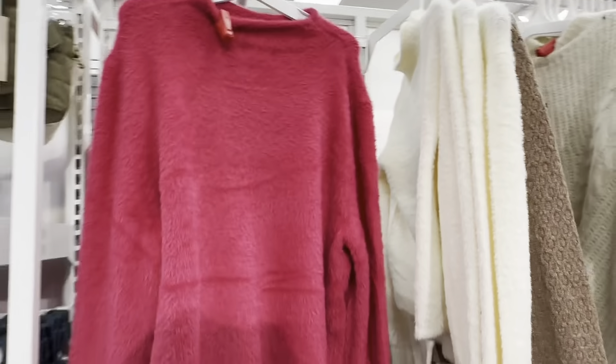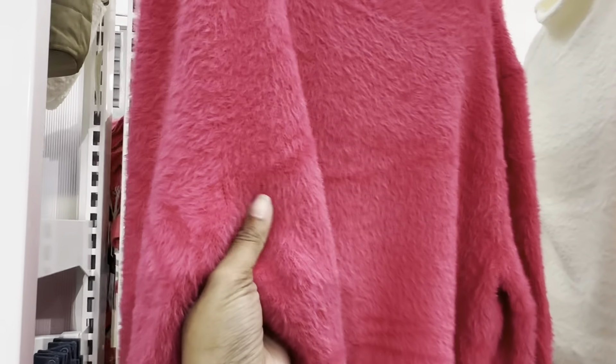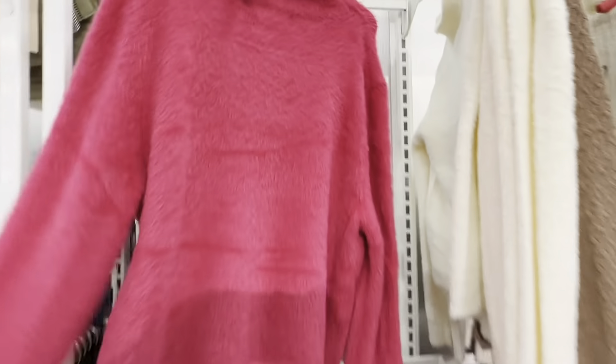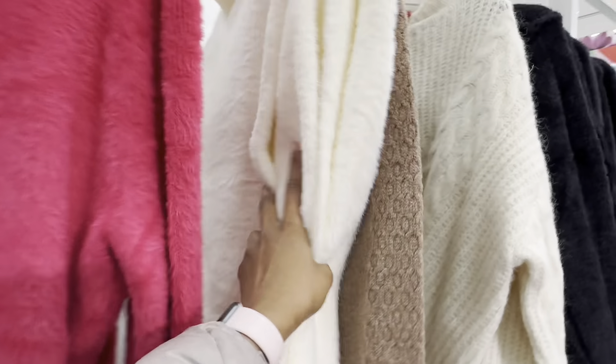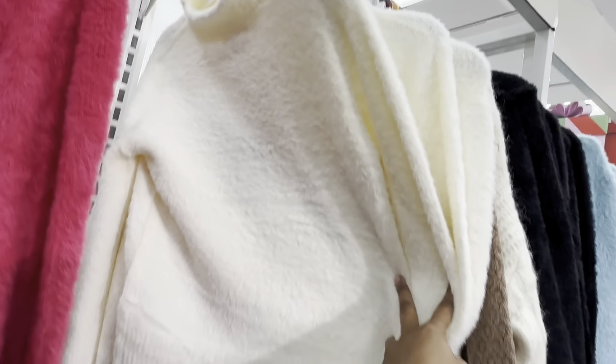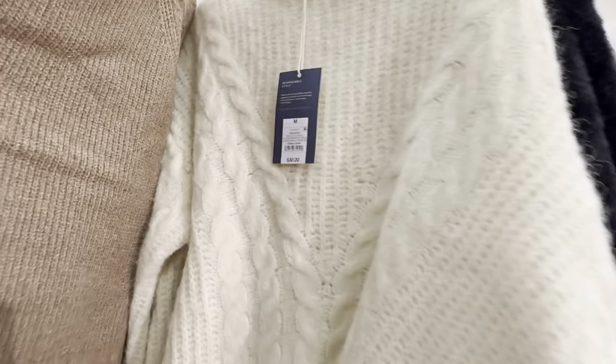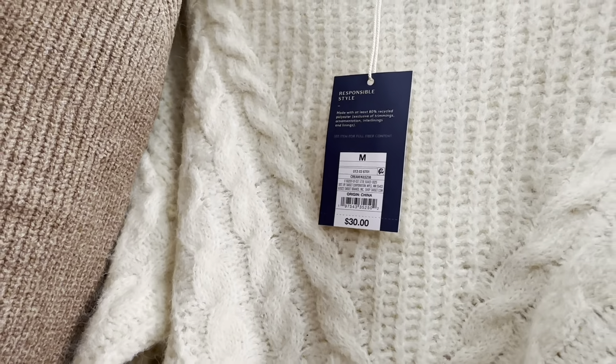This looks like a Dr. Seuss sweater — look up close, very Dr. Seuss — and it's going for $25. They also have it in a crop style in this cream color, and that cream color sweater is $30.